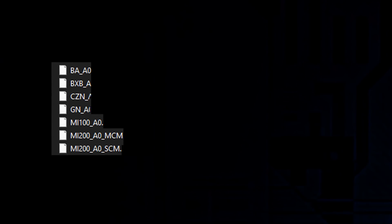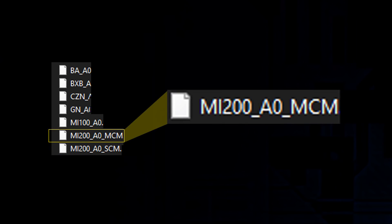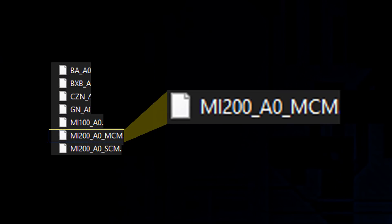A few months ago, an image started circulating among the leaking scene of an MCM-based AMD GPU listed in a bunch of device files. Along with the MI200 single-chip module was an MI200 multi-chip module — the MI200 being AMD's upcoming data center GPU. This was the first indication that MCM was on the horizon.